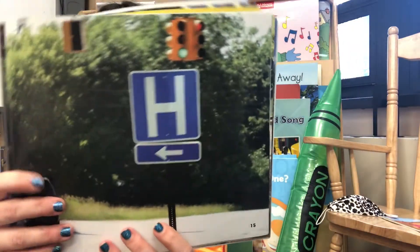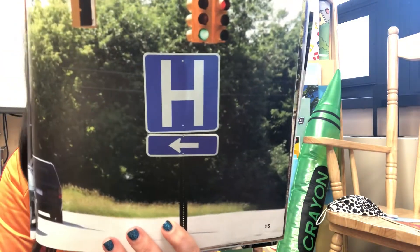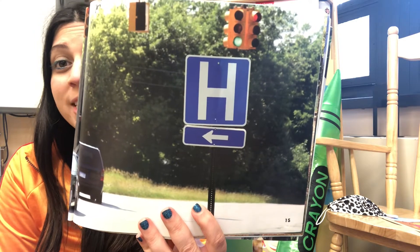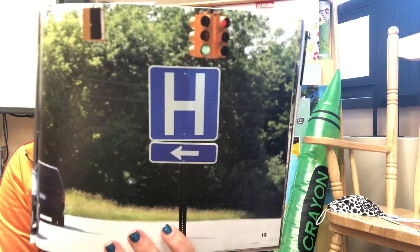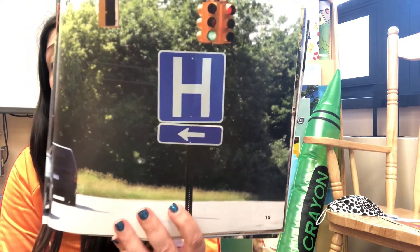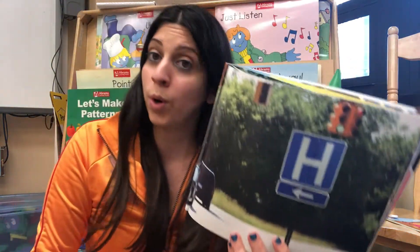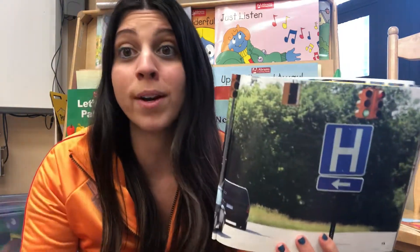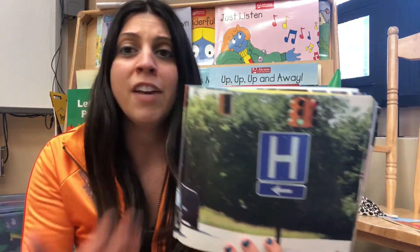What is that big H sign? Anybody know? It tells us where something important is. That's right — it tells people that the hospital is just down the road. So traffic signs are important to let us know where important places are too. If we didn't have these signs, we wouldn't know where to go in case of an emergency.